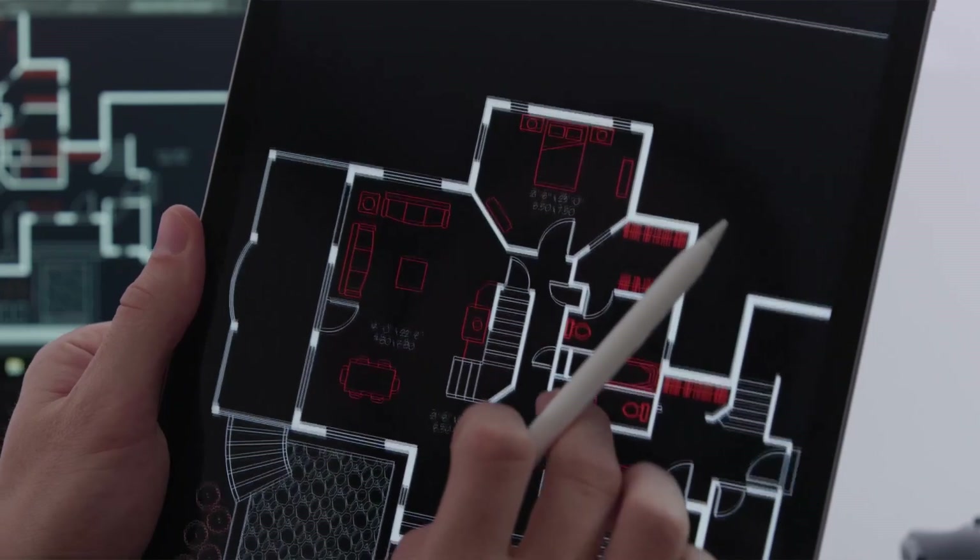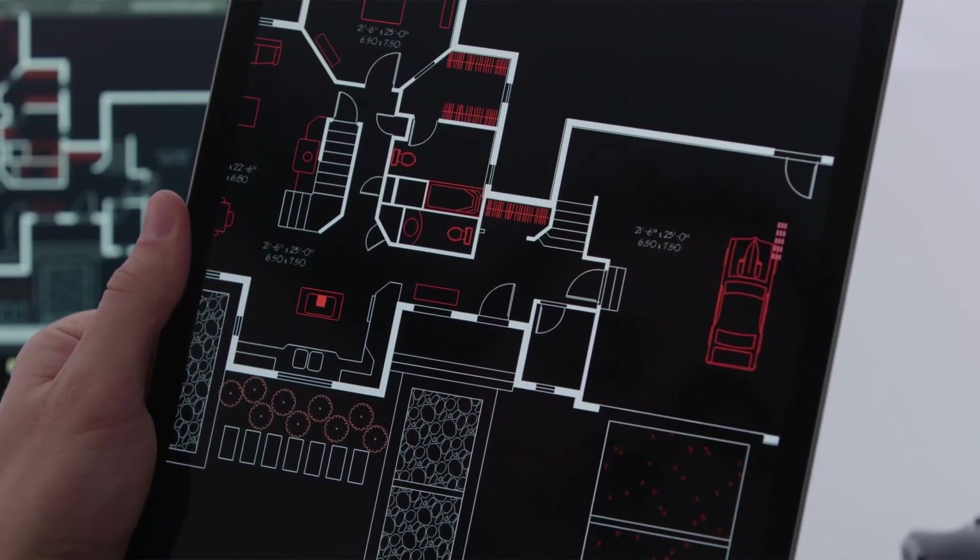Customers that currently subscribe to AutoCAD already have access to the AutoCAD mobile app, but this year we're adding more. As part of your subscription you will get access to the new addition to the AutoCAD family — the AutoCAD web application.